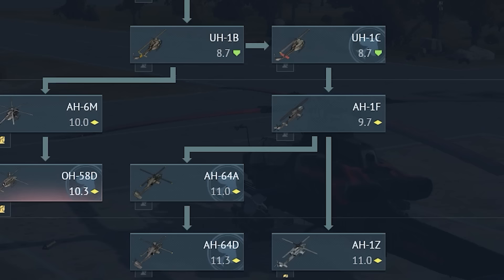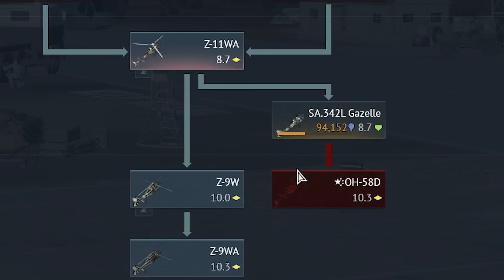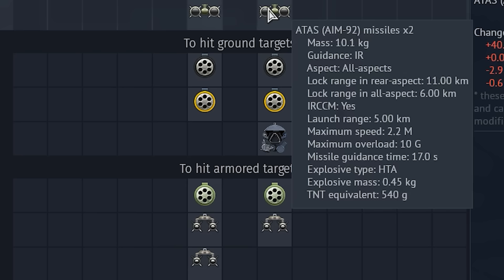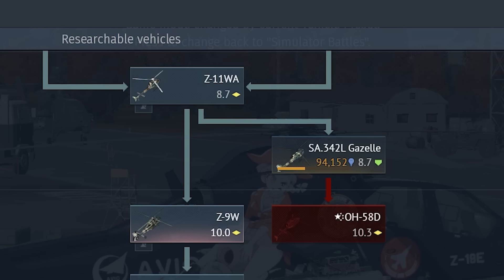Now let's look at the Taiwanese Kiowa Warrior. If you want a quick path to Hellfires, sure, why not — the grinding route isn't even that long. But remember, you're still missing out on the TY-90s that the Chinese helicopters have, so it depends on your choice. Who knows, maybe we'll get a Taiwanese AH-64E in the future as well. So sure, you can get the Chinese version too if you want to.